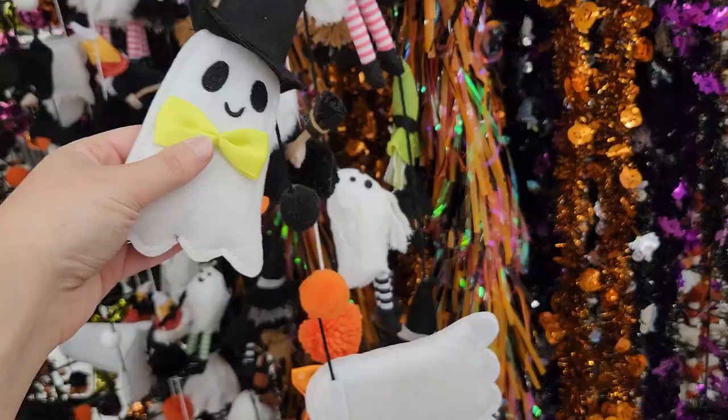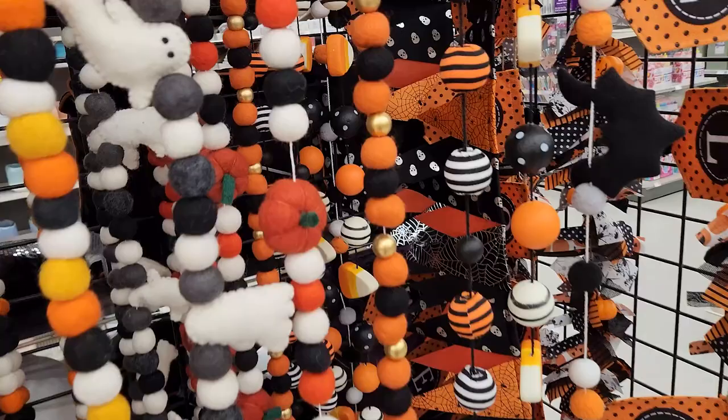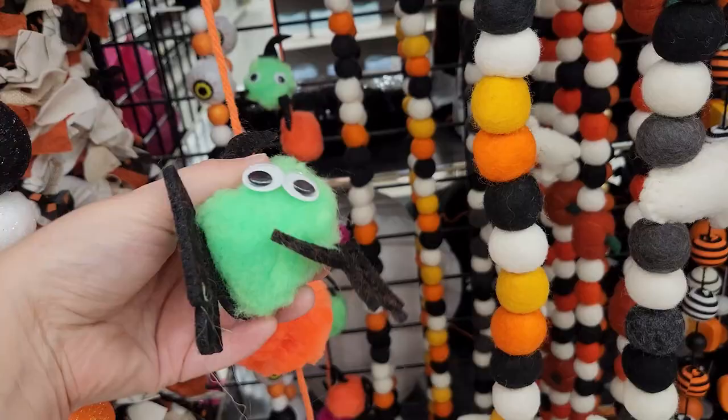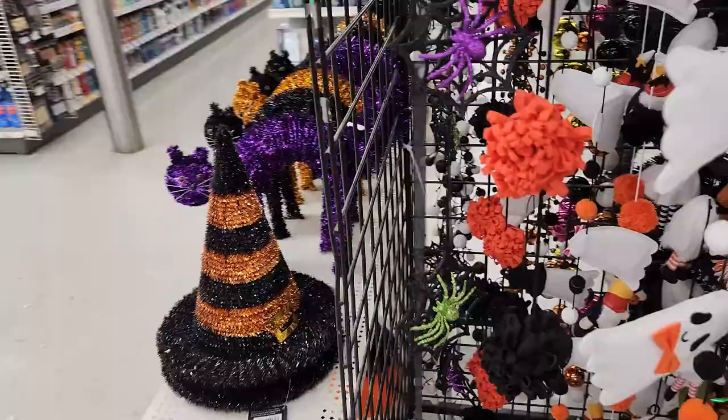Oh, they're so cute. I love it. I like this one too. These are my favorite — I love these. Where would I put this? This kind of reminds me of like the little crafts you do as a kid with pipe cleaners.